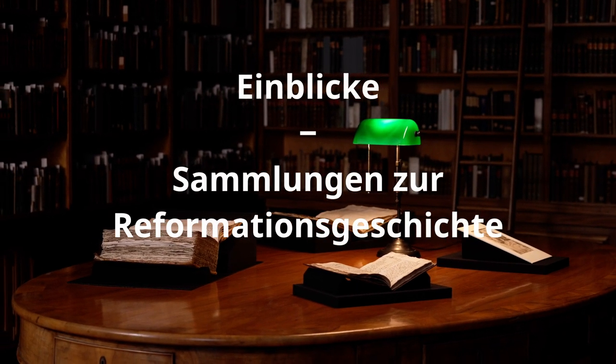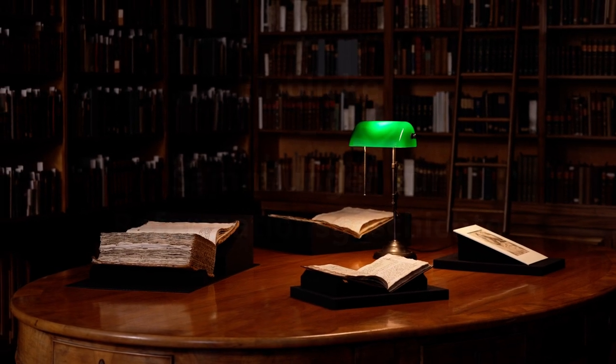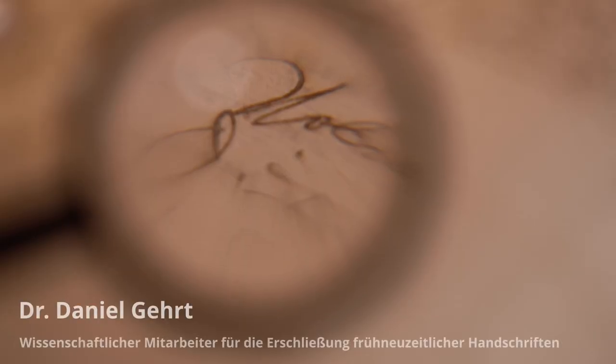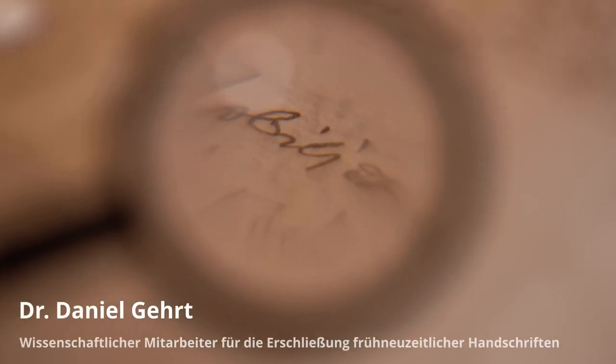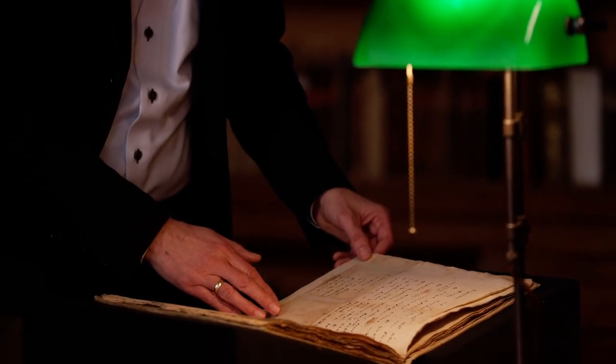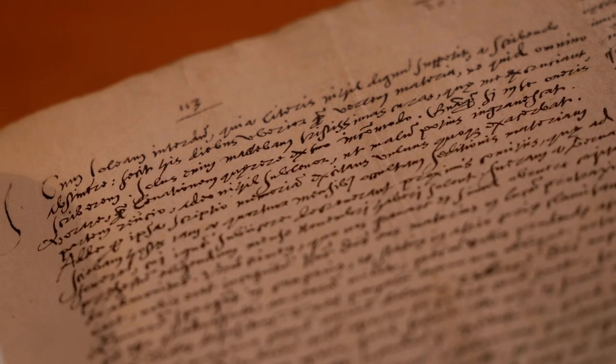The Goethe Research Library preserves a truly outstanding collection of manuscripts and history, especially on the Wittenberg Reformation. These include about 70 autographs of Philip Melanchthon and 50 autographs of Martin Luther, including his manuscript for the print of the translation of the Book of Jeremiah, which he completed at the Feste Coburg in 1530.